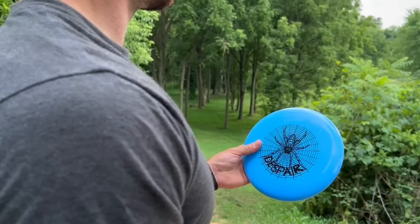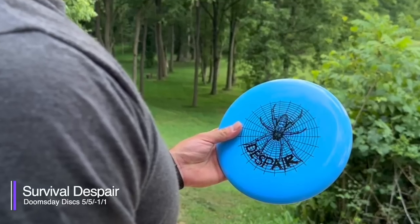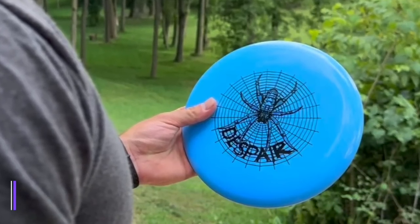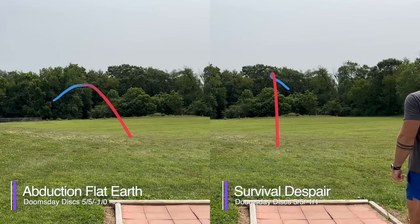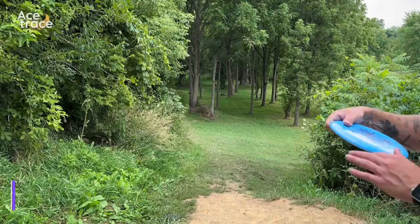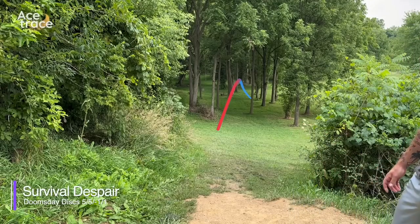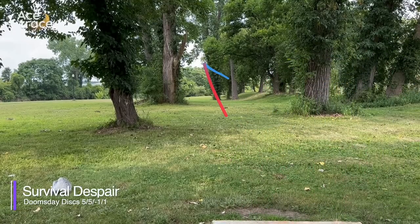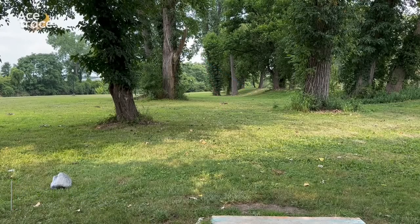Next, let's move on to another midrange, the Despair. The Despair is a 5-5, negative 1-1 midrange, so let's see how it compares to the supposedly understable Flat Earth. And despite having slightly more overstable flight numbers than the Flat Earth, the Despair is much more understable. The Flat Earth would at least hold the line we put it on if not get some fade, while the Despair was super understable. Unfortunately, the Despair was one of the discs we lost during today's video, but if you're looking for a nice understable midrange, it was consistently understable for us.